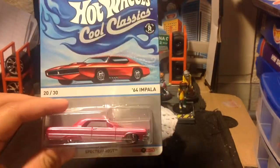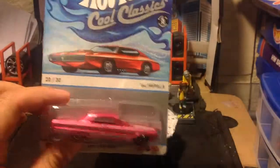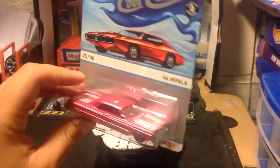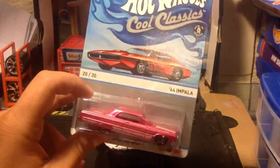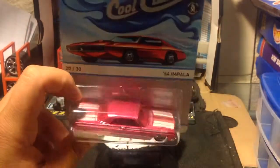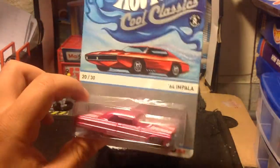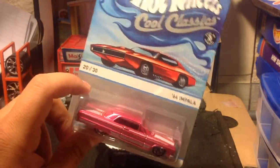Hey guys, how's it going? My day is going pretty good, about to get ready to go to work. Decided to open this beautiful car — my girlfriend actually liked this one, she likes the pink Spectra Frost color. She bought it for me, just like she bought the other Chevelle SS. She really dug this color and can't deny it, it's awesome.